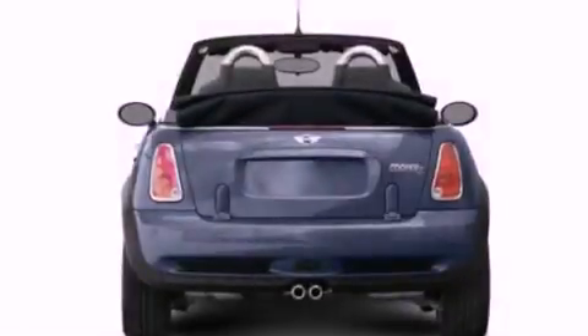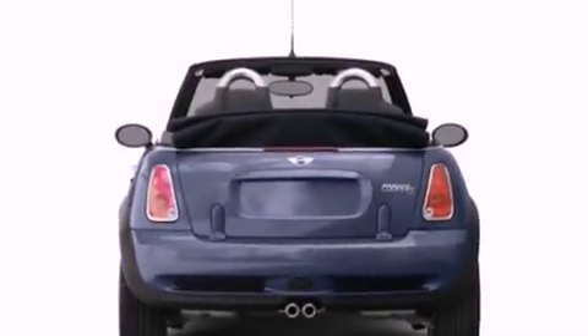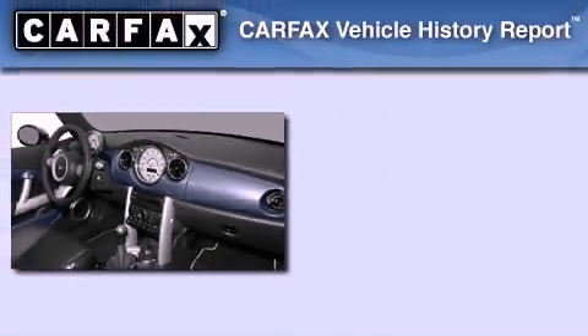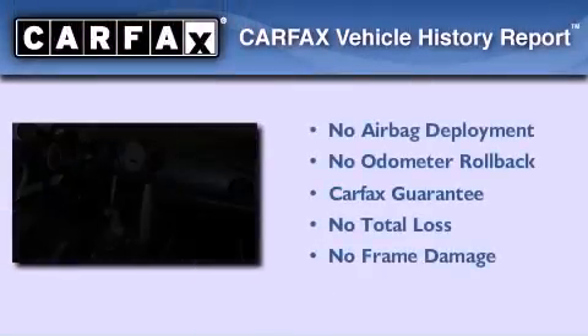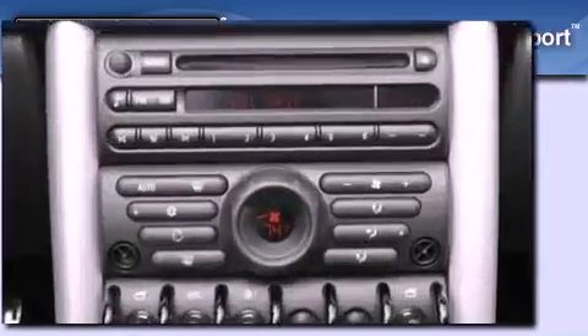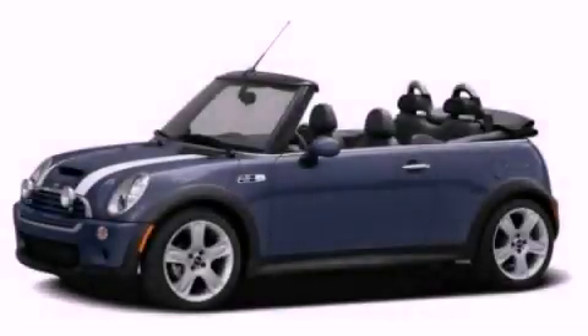With an EPA estimated rating of 31 miles per gallon on the highway, this automobile pays off in the long run. Not to mention that this Mini qualifies for the Carfax buyback guarantee. Contact us today and schedule your opportunity to see this vehicle in person.